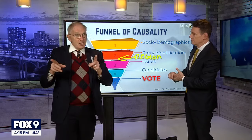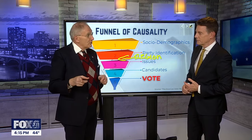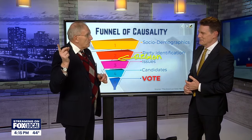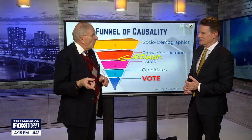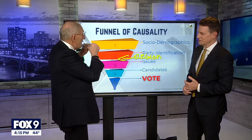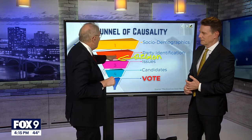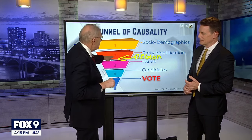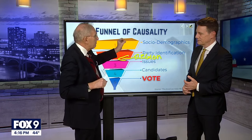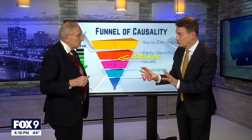Some easy examples: you tell me you drive a Subaru or a hybrid car, I know exactly how you vote. If you go for your coffee at Dunkin' Donuts or at McDonald's, I know exactly how you vote. We have become what we consume, and so in some sense we almost need to add a new layer here in terms of product preferences.